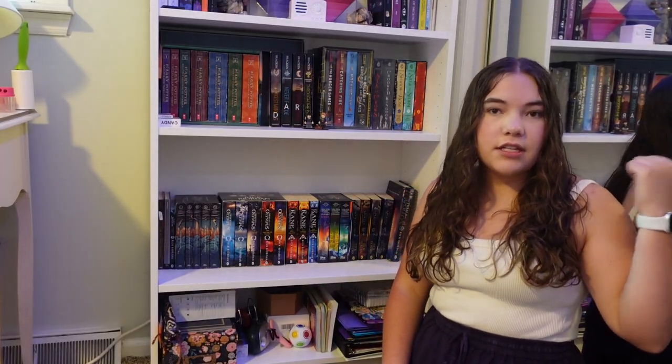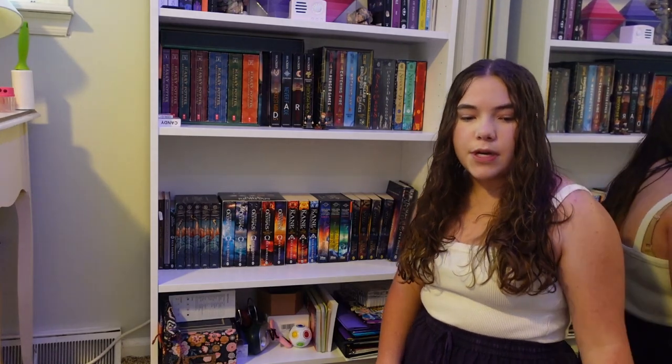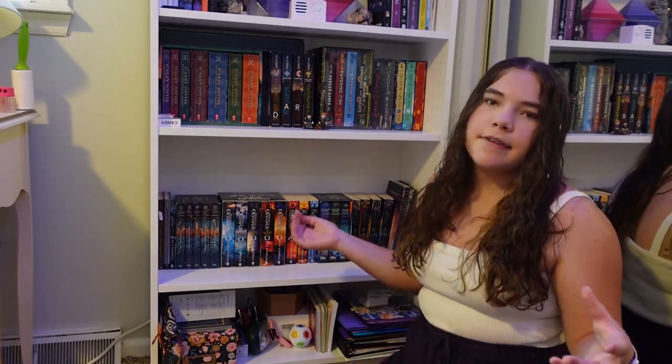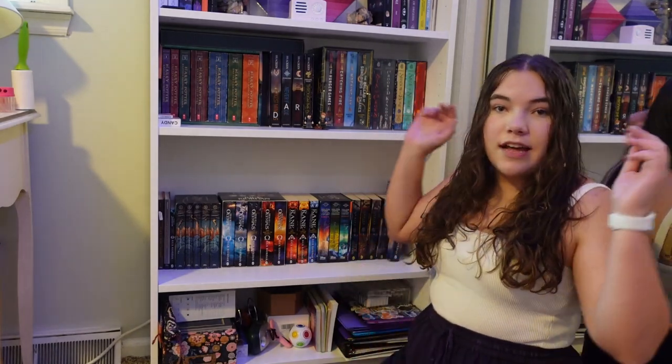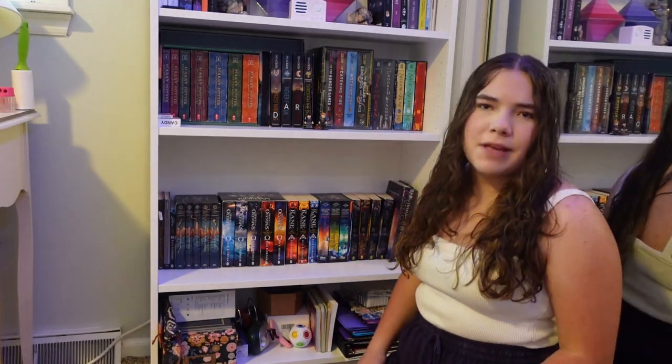Right behind me this giant mirror is my closet. It's really nice to have a huge mirror — I really like looking at myself in it. What else are mirrors for? It's like huge. We're not gonna go in there, that's just my closet.